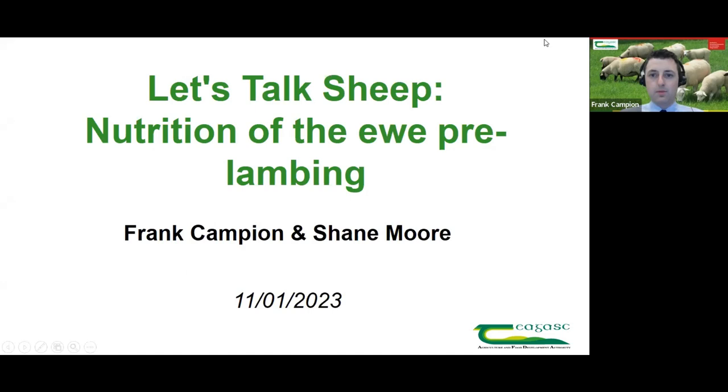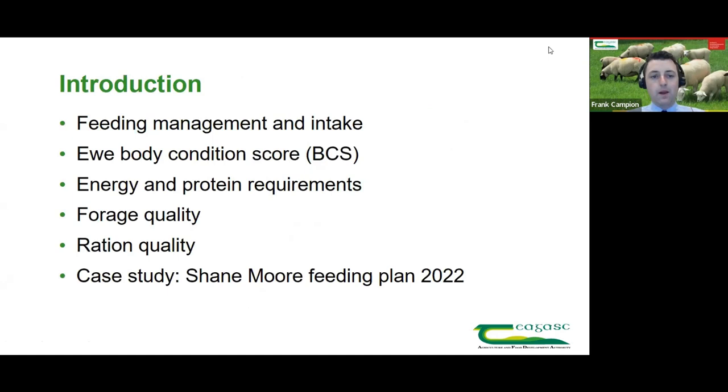Thanks very much Damien. For the first half of this, I'm going to talk about some of the technical stuff behind nutrition — feeding management and feed intake, body condition score, energy and protein requirements pre-lambing, forage quality and how it affects pre-lambing nutrition and ration quality. Then we'll go over to Shane and have a chat through what he did in 2022 and how he applied those nutrition management messages pre-lambing.